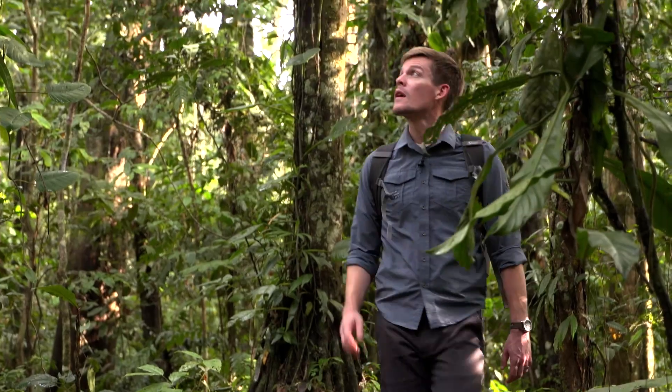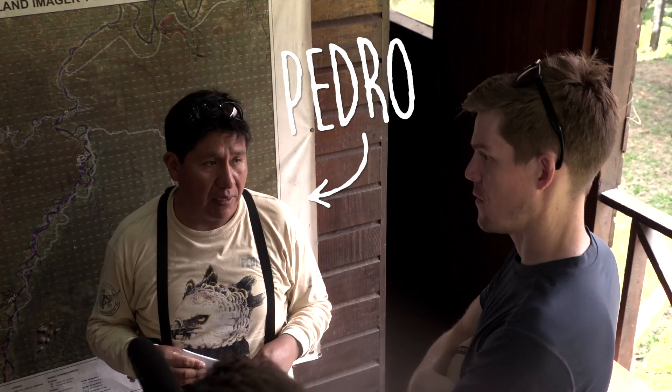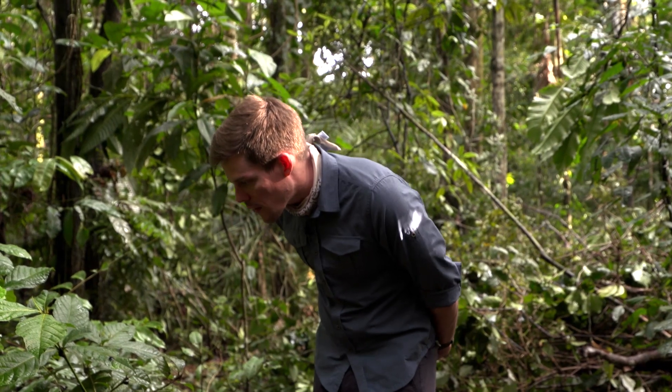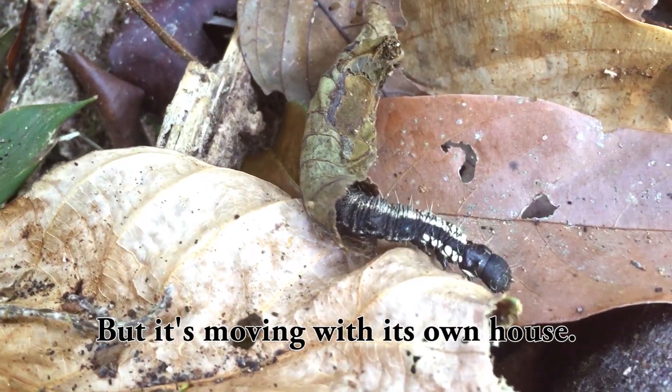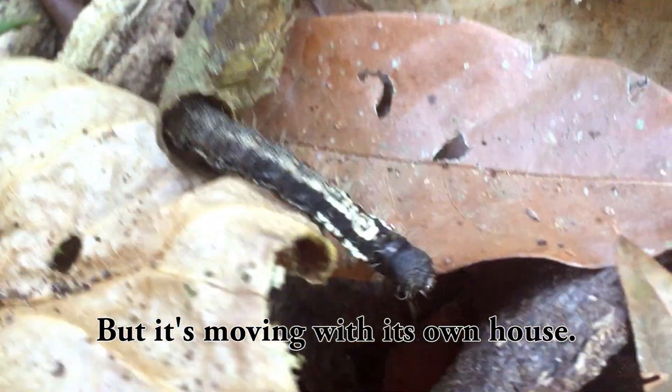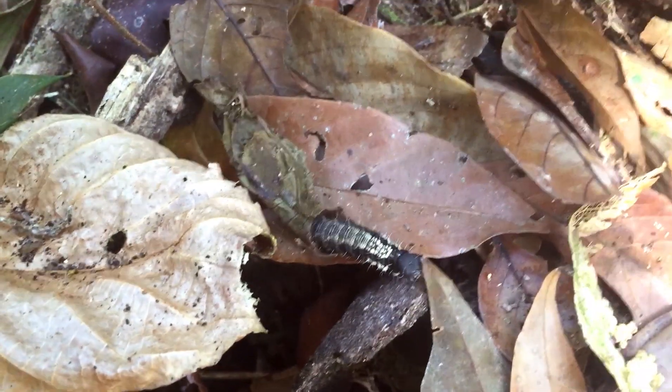We were walking through the rainforest, shooting a completely different video, when Pedro, our guide, suddenly points down at the ground, and this is what we saw. It's a caterpillar, but it's moving with its own house. This caterpillar is taking its house with it — it won't leave this leaf behind it.